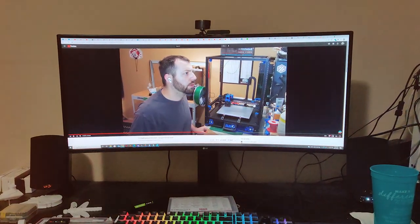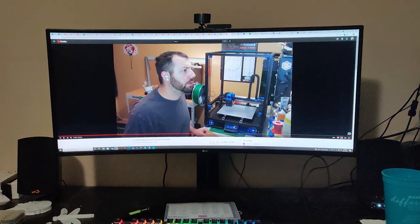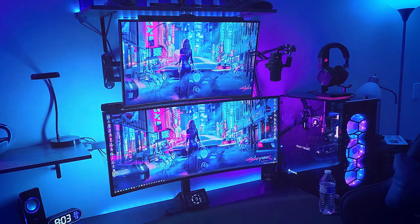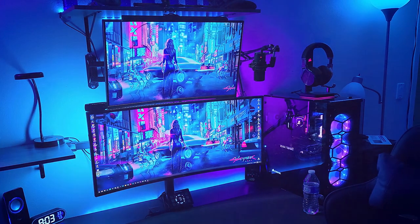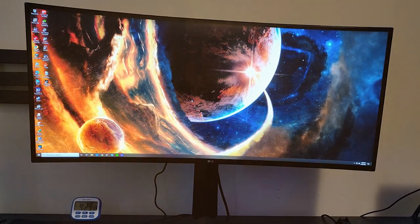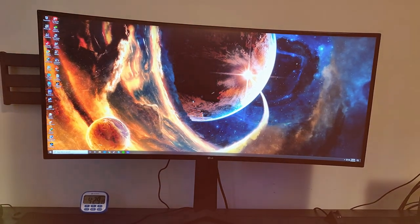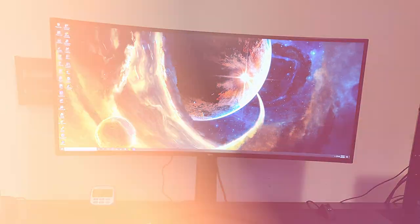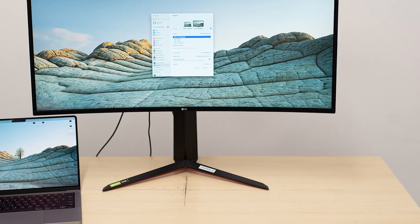Moving on to number 2, we have the LG UltraGear QHD 34-inch Curved Gaming Monitor 34GP83AB. This monitor is designed for gamers who demand the best, offering a stunning QHD resolution and a massive 34-inch curved display. With a 144Hz refresh rate and 1ms response time, the LG UltraGear monitor ensures smooth, lag-free gameplay.